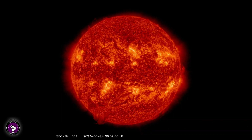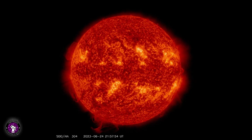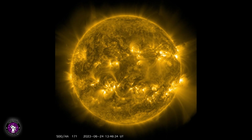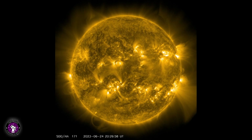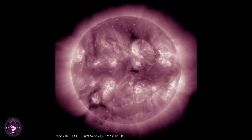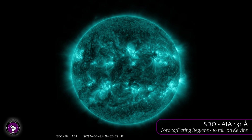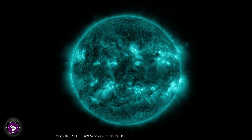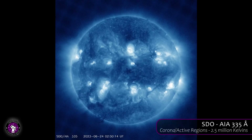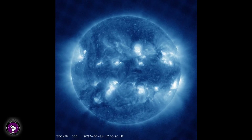304 angstroms is emitted by helium-2 at around 50,000 kelvins. This light is emitted from the chromosphere and transition region; SDO images of this wavelength are typically colorized in red. 171 angstroms is emitted by iron 9 at around 600,000 kelvins. This wavelength shows the quiet corona and coronal loops and is typically colored in gold. 211 angstroms is emitted by iron 14 at temperatures of 2 million kelvins. These images show hotter, magnetically active regions in the sun's corona and are typically colorized in purple. 131 angstroms is emitted by iron 20 and iron 23 at temperatures greater than 10 million kelvin, representing the material in flares; these images are typically colorized in teal. 335 angstroms is emitted by iron 16 at temperatures of 2.5 million kelvins. These images also show hotter, magnetically active regions in the corona and are typically colorized in blue.